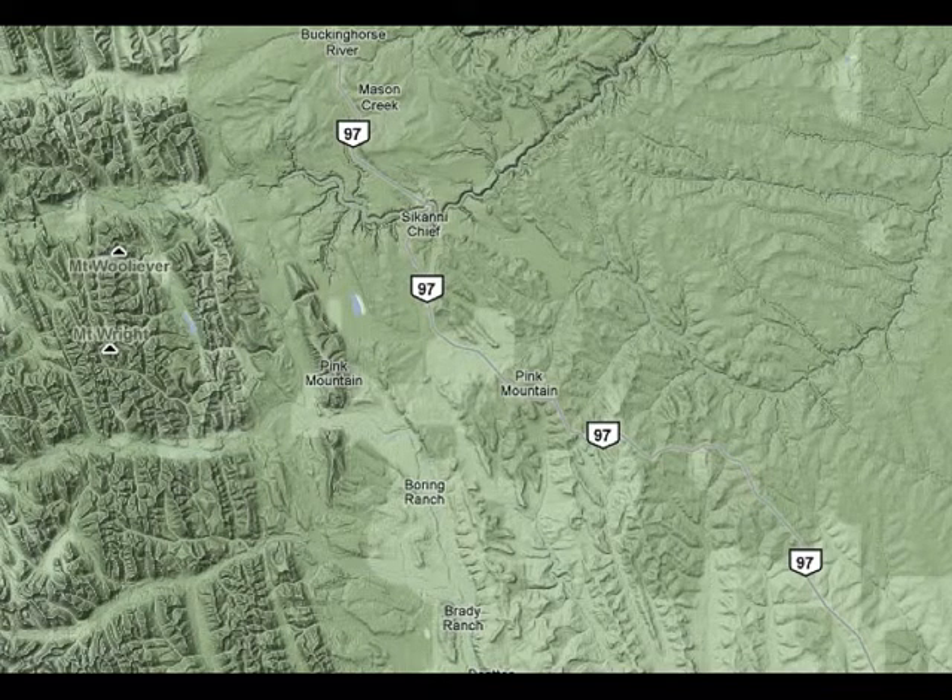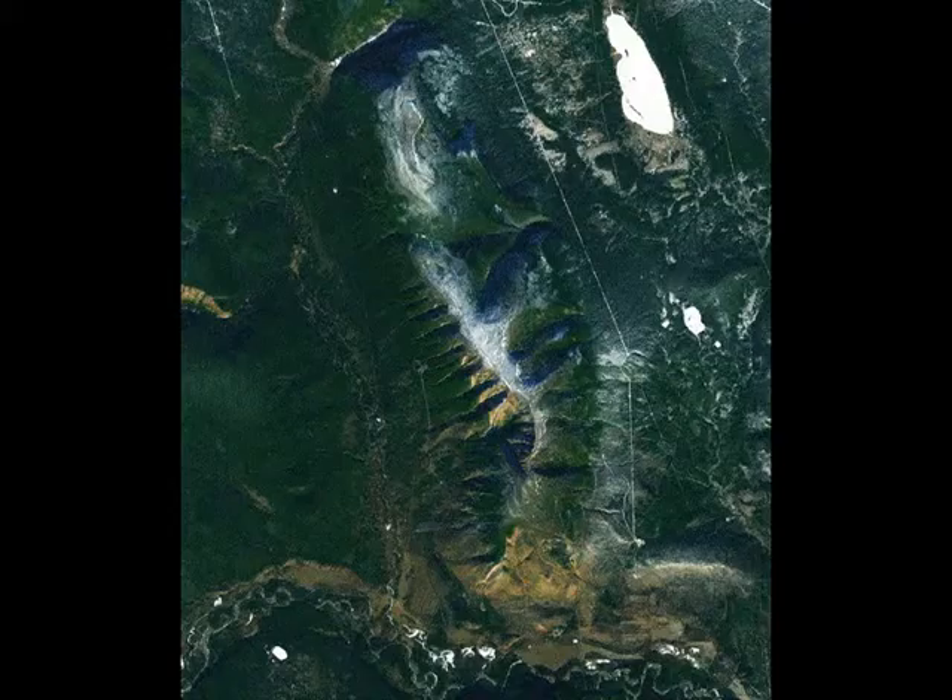Pink Mountain is the first bump of the foothills of the Rocky Mountains. The Rocky Mountains are all to the west, and Alberta is to the east. The top of Pink Mountain is relatively flat. The west side is very steep — those dark lines are deep ravines. The east side is much gentler. And on the south end, the road zigzags up to the summit.